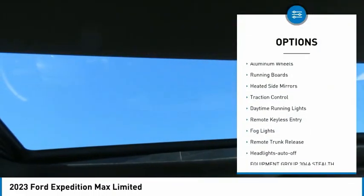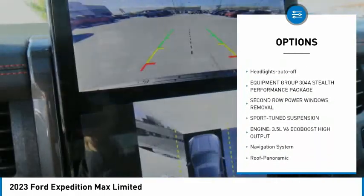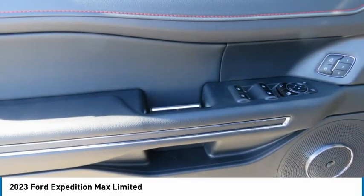Towing package, aluminum wheels, running boards, heated side mirrors, traction control, daytime running lights, remote keyless entry, fog lights, remote trunk release.